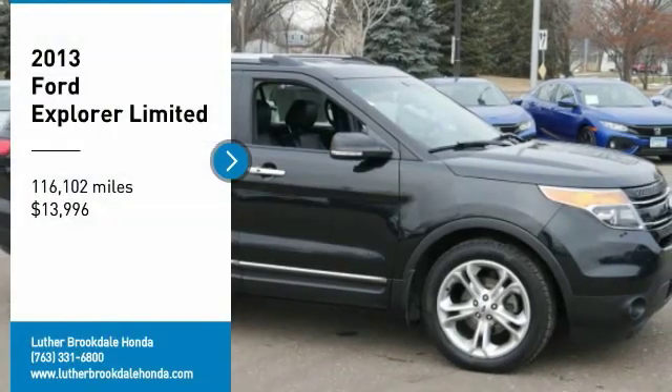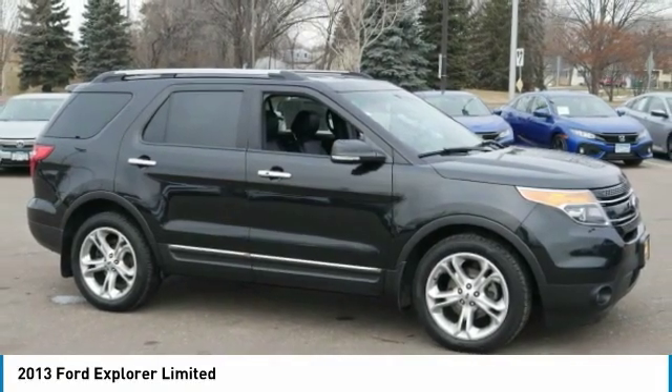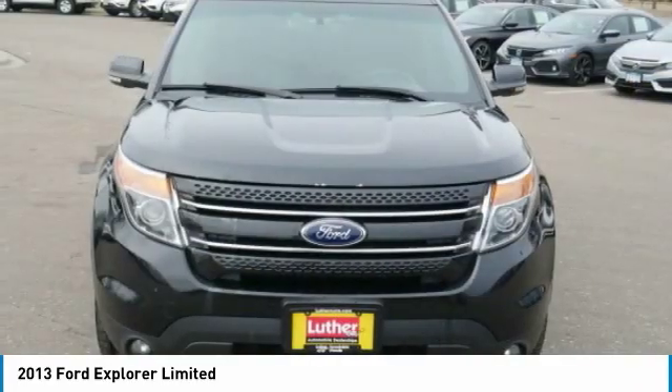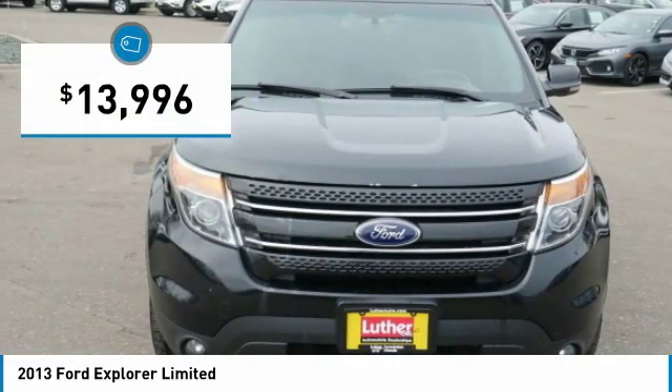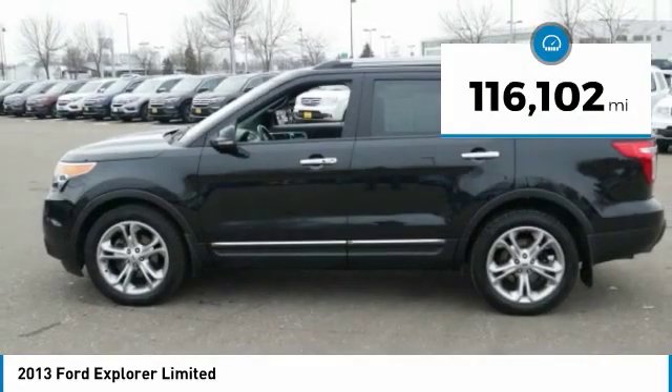Looking for the right vehicle? Check out the 2013 Explorer. You've got a lot of capabilities to call on in a Ford Explorer. Don't underestimate your choices — it is priced below $15,000. This vehicle has less than 120,000 miles.